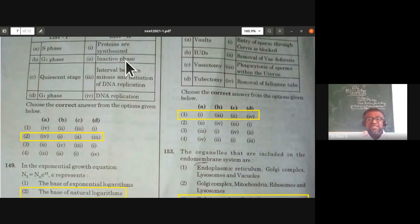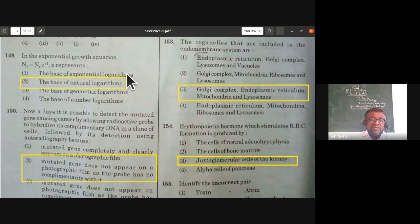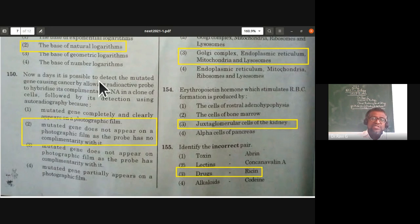In the exponential growth equation from organisms and population: Nt = N0 × e^rt, where e represents the base of natural logarithms.